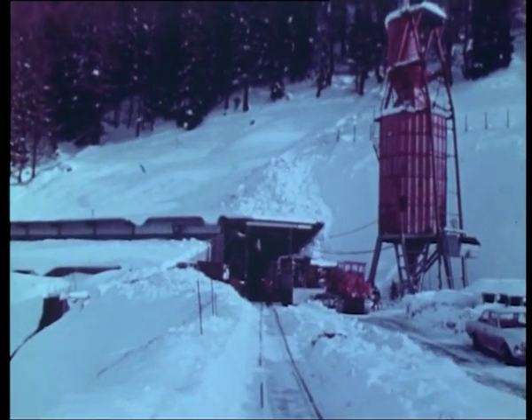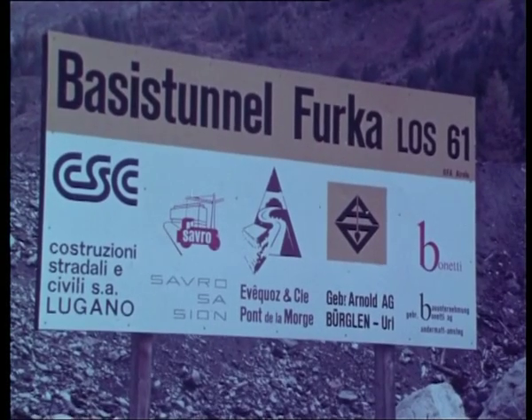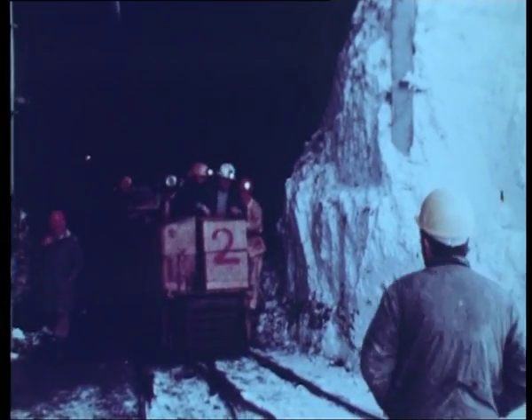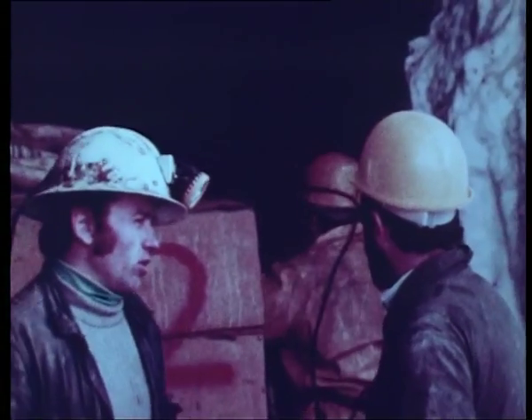In January 1974, Atlas Copco delivered its first hydraulic drilling rig to Switzerland at the immense Furka project. By 1976, 12 alpine tunnel fronts out of 13 were being driven with the help of Atlas Copco Hydraulic Rock Drills.